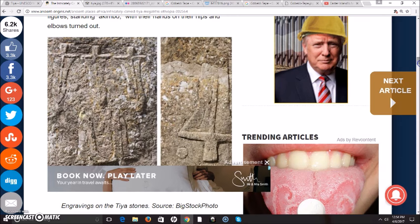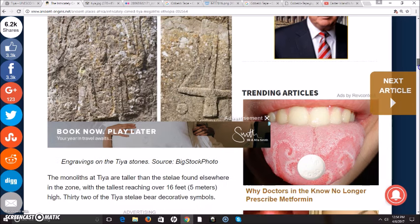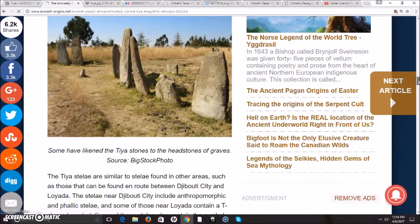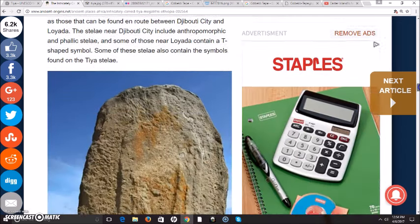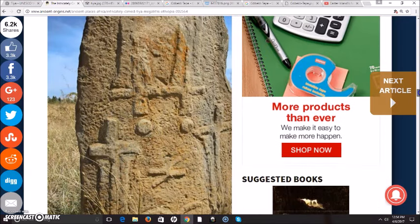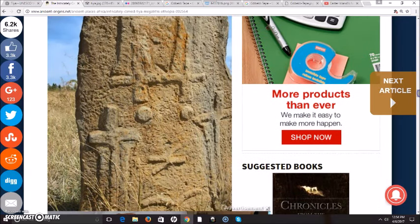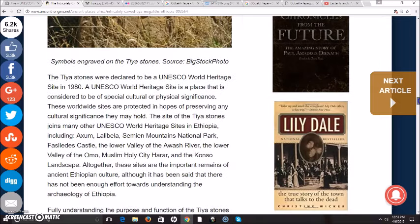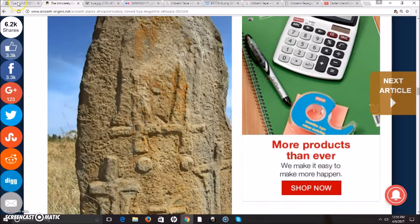One theory is that these were erected by a group of warriors for fallen soldiers. But would a moving army erect such mammoth gravestones for fallen soldiers in one specific site? That would take a lot of time. There is one video out there from a local teacher trying to explain these, and she very clearly says in the native language — the title of the video is — that these are cosmological stones with cosmological significance. So I don't think the story on these has been properly told.